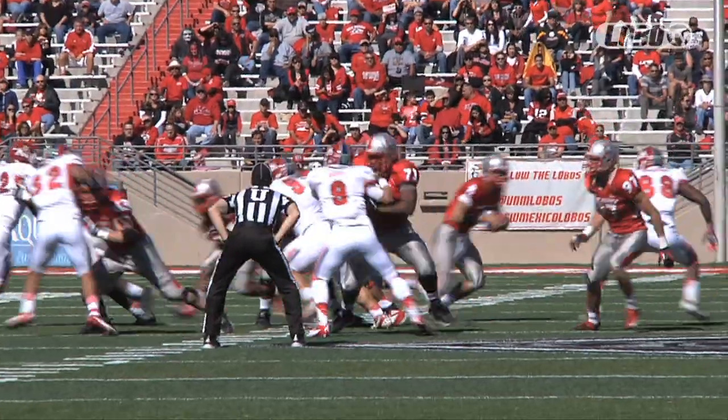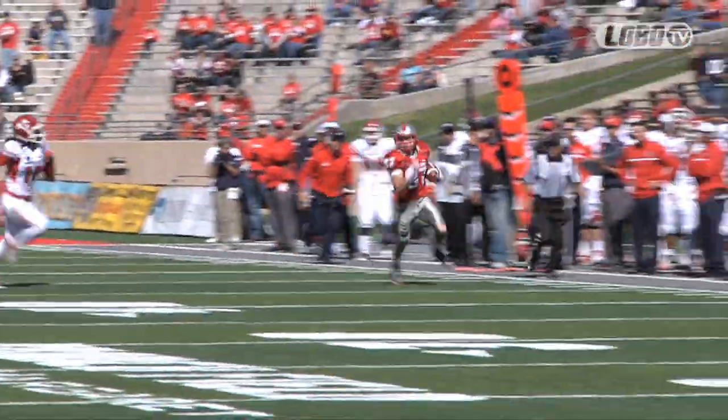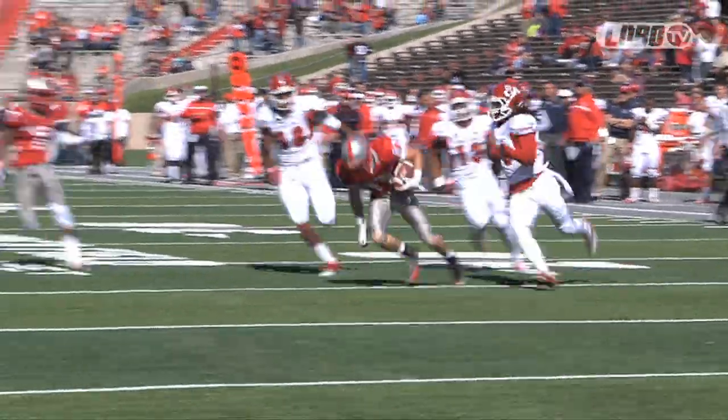He comes in motion, does Magnin, and the keeper. It's a pitch to Magnin, around left hand at 40, 45, down the left side by 40, 35, 30, 25, 20, 15, and down he goes.